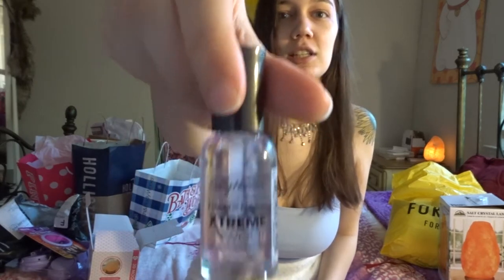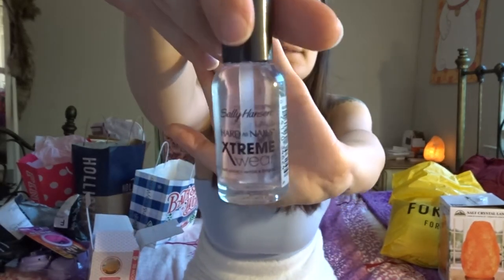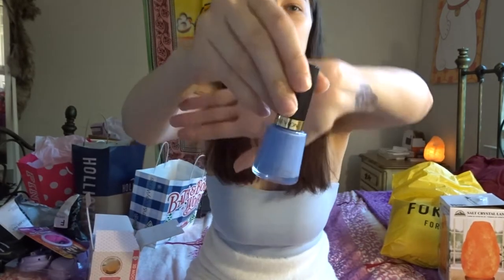I ordered these for myself — just two nail polishes from Amazon. I got a Sally Hansen clear nail polish in 'Invisible,' and then I got this Revlon one in the color 'Irresistible,' like shade 733. Super pretty.